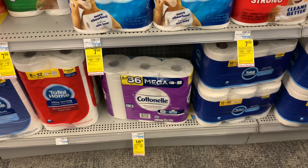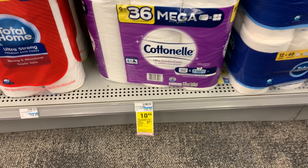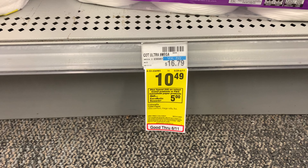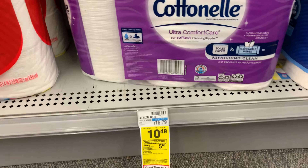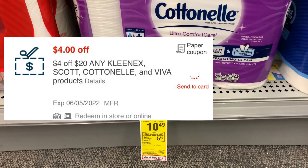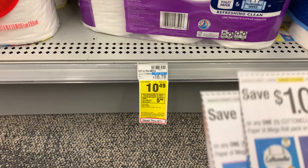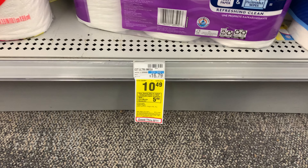One of the first deals I'm going to take advantage of this week is the Cottonelle. It's on promotion: spend $20, get a $5 ExtraBuck. I'm going to pick up two of these, bringing my total to $20.98. I have a $4 off $20 CRT that I'm going to pair with this deal, and I also have two $1 off one coupons that I'm going to use, taking off a total of $6.